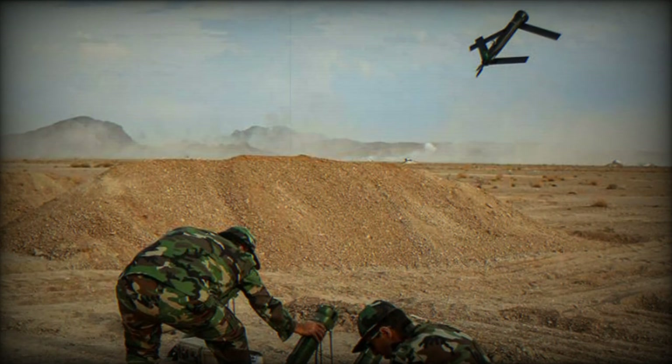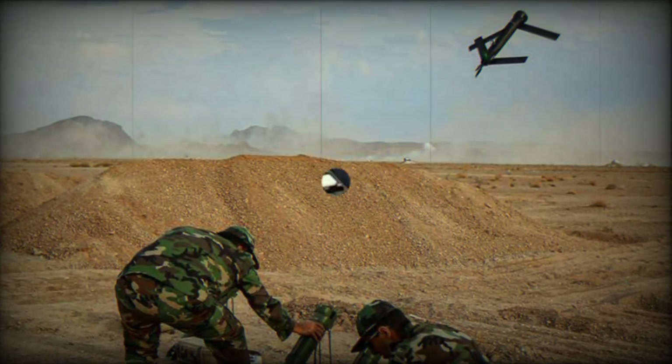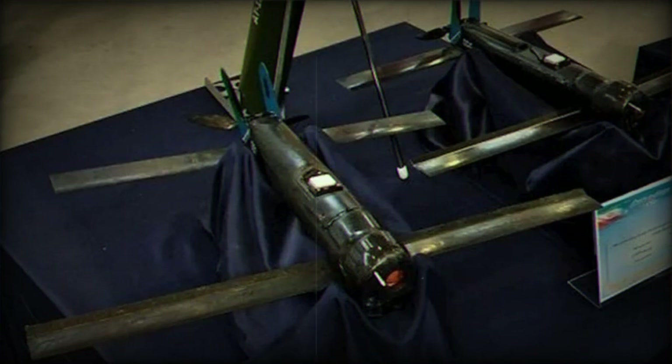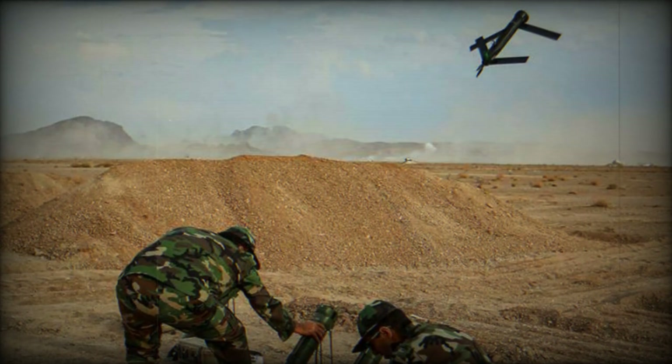The design of the Iranian-made Sina loitering munition appears to be very similar to the American-made Switchblade 300, which is equipped with small wings located at the front and rear bottom parts of the main fuselage. During the launch phase from the tube launcher, the wings are deployed and the munition is propelled by an electric motor mounted at the rear of the fuselage. The range of the Sina loitering suicide missile is 5 kilometers, and its flight duration is 8 minutes.